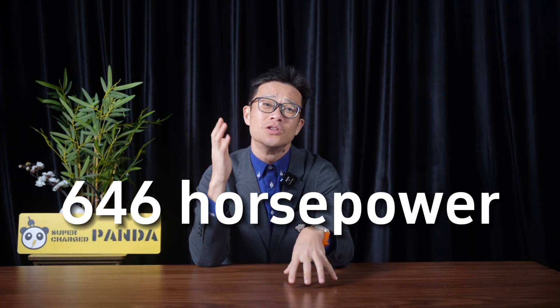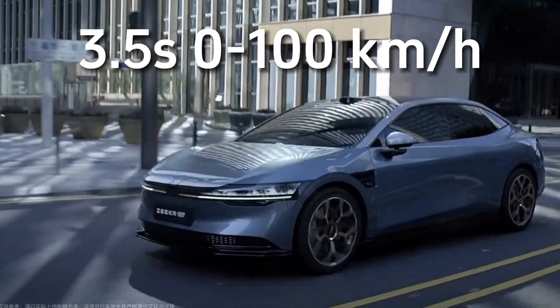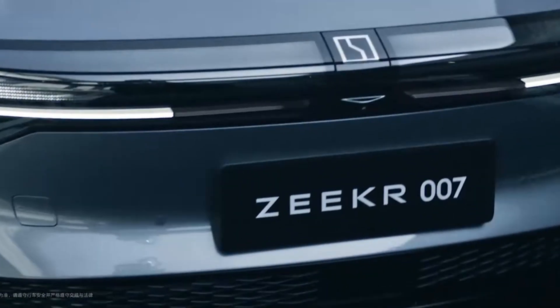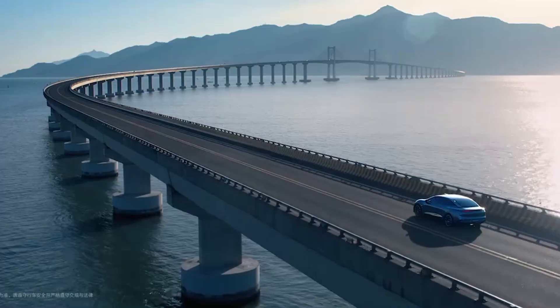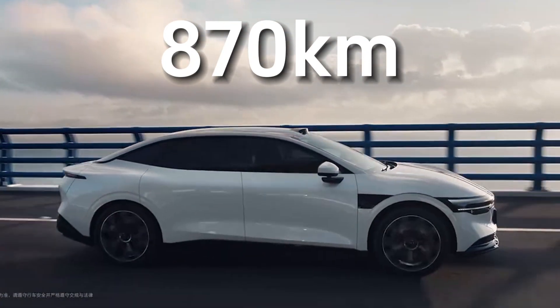This is a car with 646hp and acceleration performance of 3.5 seconds. The lightweight performance version can even achieve 2.8 seconds. It has a range of 688km, and the long range version can achieve an impressive 870km.